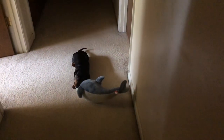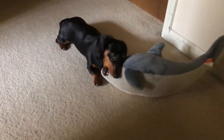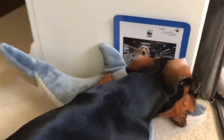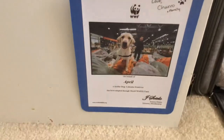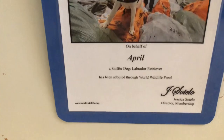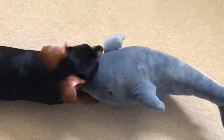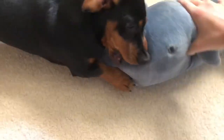Another way to save energy is to remember to turn out the lights. If you're stuck on what to get someone for a gift, donating money to the World Wildlife Foundation is a great option. You can donate money in someone's name or donate and pick out a stuffed animal or one of the other gifts they have. April loves her dolphin.